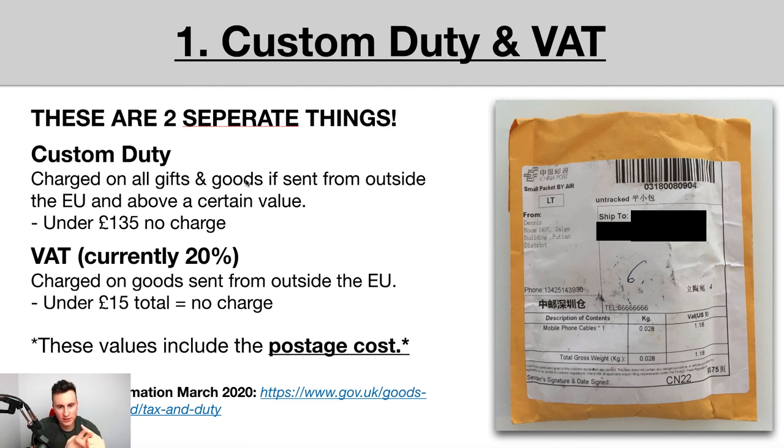The first topic I want to address is customs duty and VAT. These are two potential costs you will come across as you're dropshipping. Outside the EU into the UK, you have customs duty and you have VAT — two completely separate things. These aren't to be confused with VAT if you're a VAT-registered business paying 20% on all sales, or with corporation tax on your profits, or with income taxes. These are specifically taxes on the goods that you're bringing in — just those two separate things.